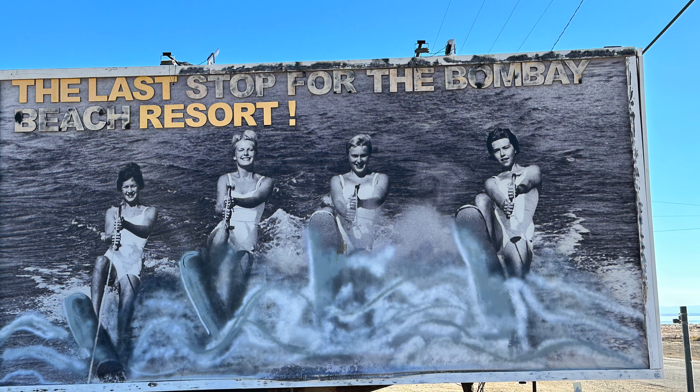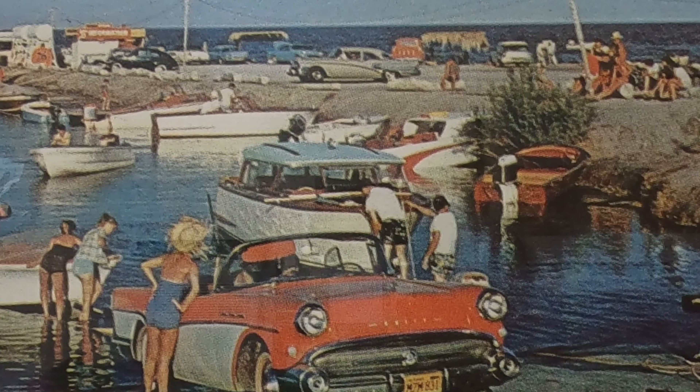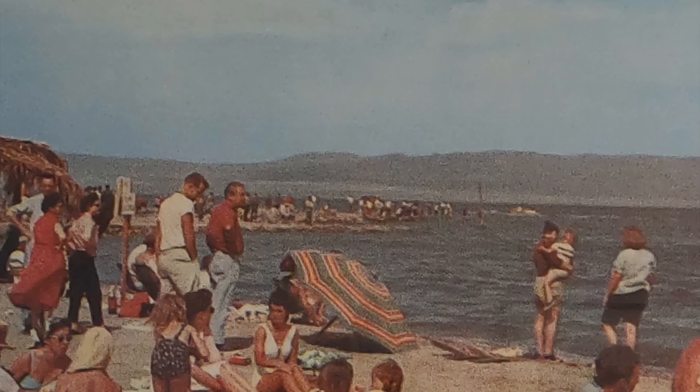It once was a thriving resort town in the 1950s and 60s, but in the 1980s it was abandoned and became a ghost town.